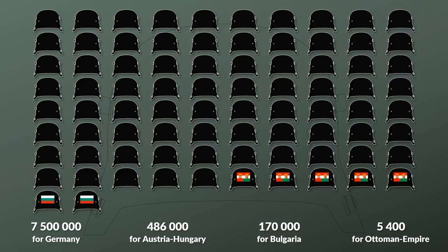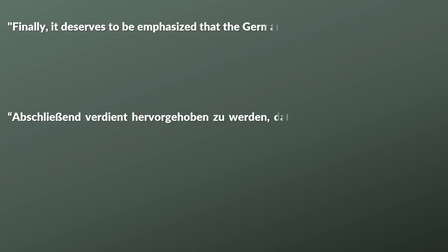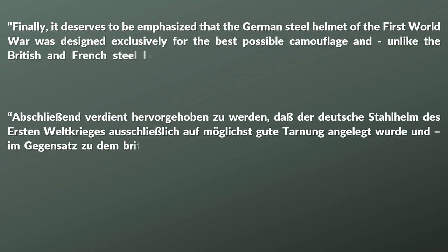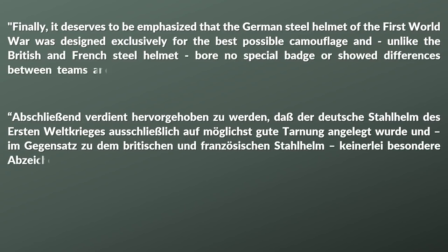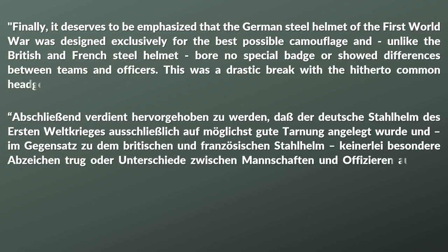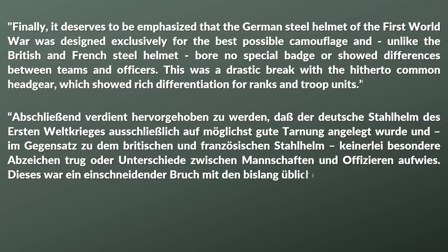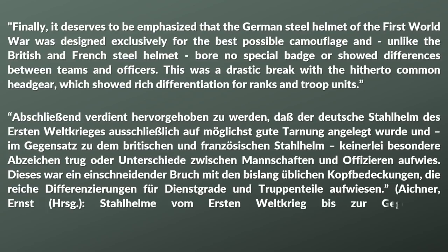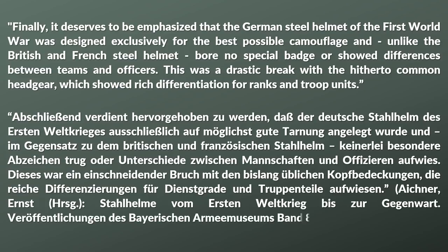It would be too much to compare the Stahlhelm to all other helmets, but there was an interesting distinction: the German steel helmet of the First World War was designed exclusively for the best possible camouflage, and unlike the British and French steel helmet, bore no special badge or showed differences between teams and officers — a drastic break with the hitherto common headgear, which showed rich differentiation for ranks and troop units.